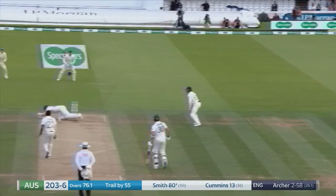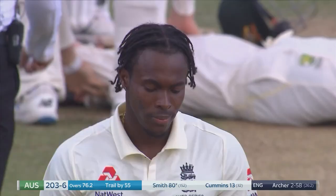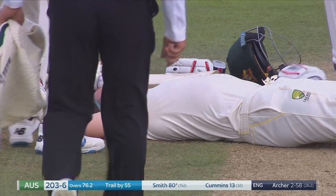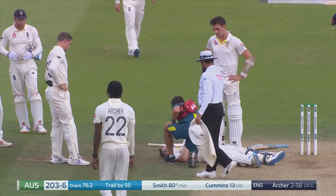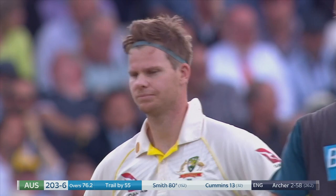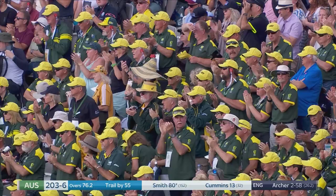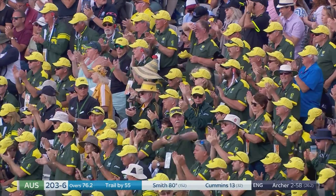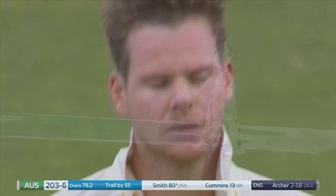Oh dear. I think that's the right decision, I really do. It's a wonderful spell of bowling — I mention a real champion, one of the great players, in one heck of a battle.